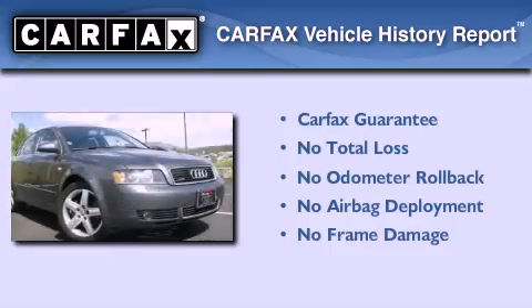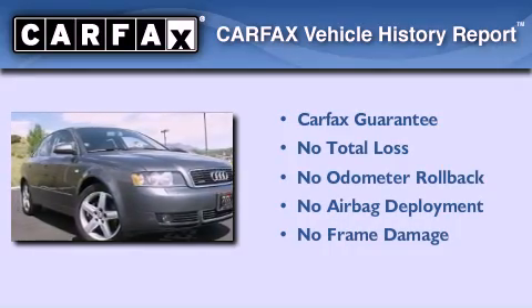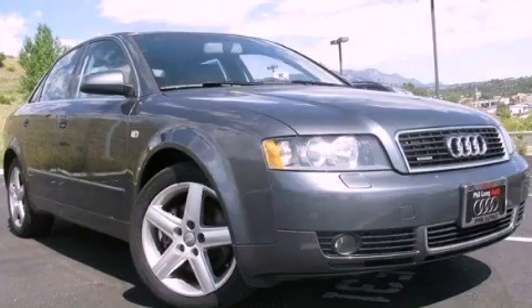Not to mention that this Audi qualifies for the Carfax Buy-Back Guarantee. Please call today to reserve this vehicle for a test drive.